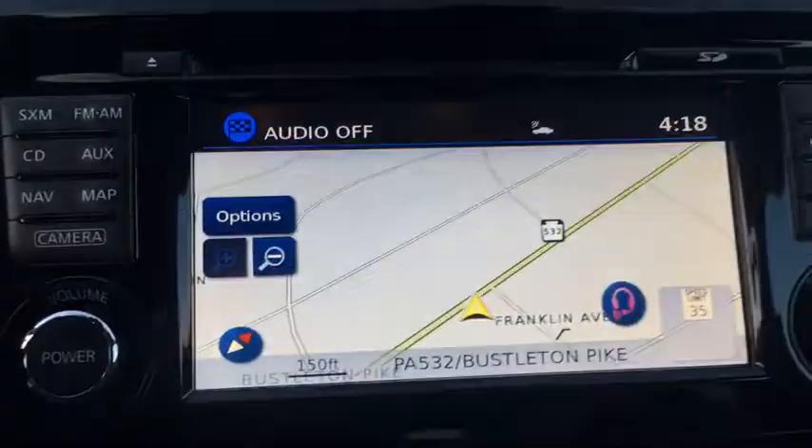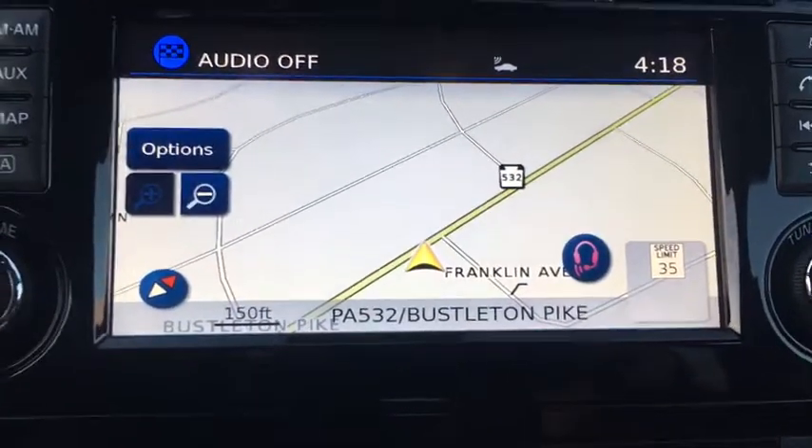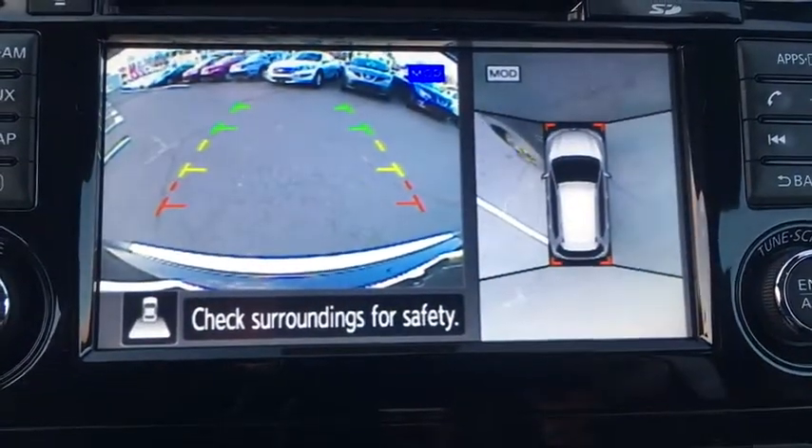Leather-wrapped steering wheel, adjustable steering wheel, power steering, keyless start, auto-dimming rear-view mirror, four-wheel disc brakes, cruise control, aluminum wheels.